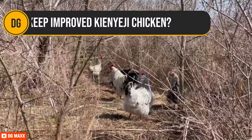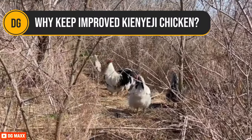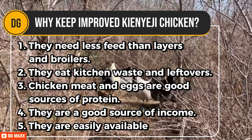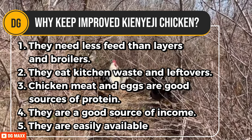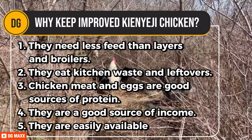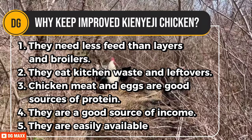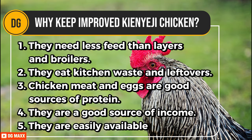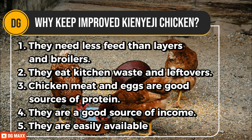Why keep improved Kienyeji chicken? They need less feed than layers and broilers. They eat kitchen waste and leftovers. Chicken meat and eggs are good sources of protein, especially for children and nursing mothers. They are a good source of income. They are easily available in rural areas and near urban centers at affordable prices.